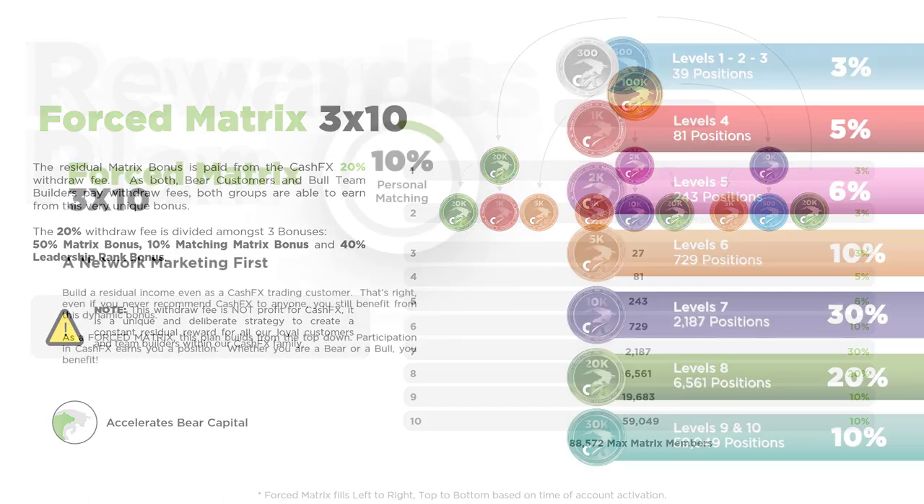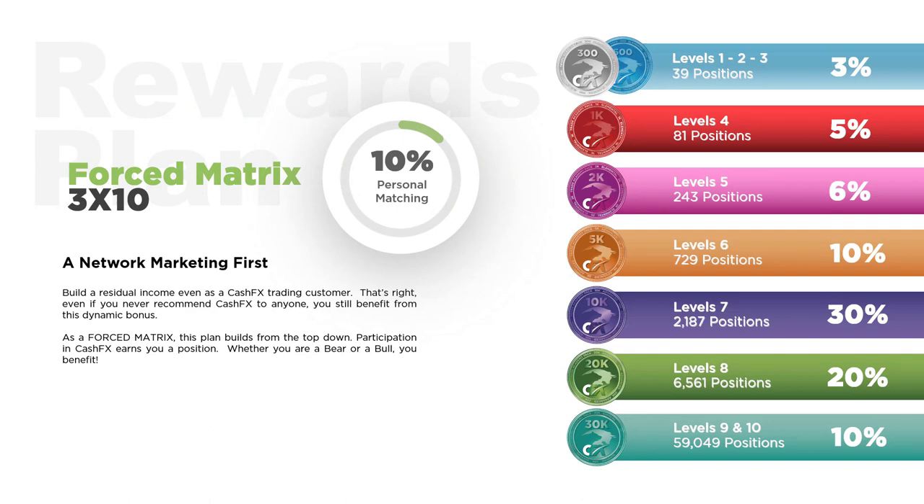The forced matrix contributes towards bear capital. Also a part of the forced matrix is a 10% matching bonus. Anyone that you've sponsored into the CFX platform — in other words, anyone that you're earning a fast start bonus from — you'll also be earning a 10% match of anything they earn in their matrix. You can see which trade package unlocks which level in the 3x10 matrix. This is especially powerful for customers who may never refer anyone to CFX but still have opportunities to earn within the matrix, and also serves as motivation for customers to move up the trade package ladder. In addition to unlocking greater depth in the matrix, each time they upgrade a trade package, they have more capital being traded and therefore are making larger daily trading gains. Anytime those customers upgrade a trade package means another fast start bonus and another contribution to your uni-level. This personal matching bonus contributes towards your bull capital, and therefore the force matrix affects both bull and bear capital.